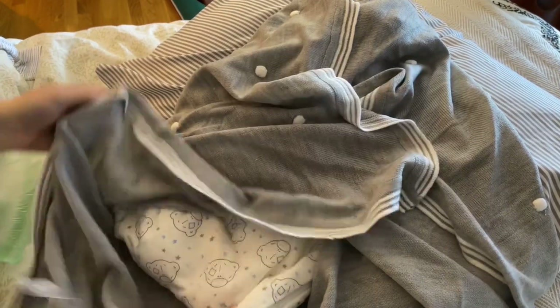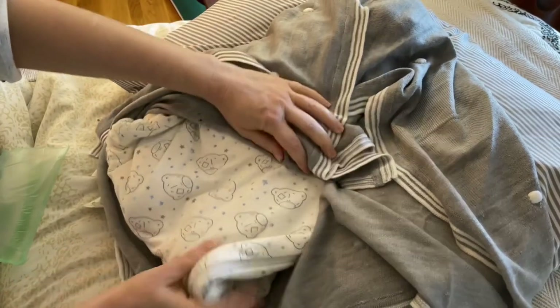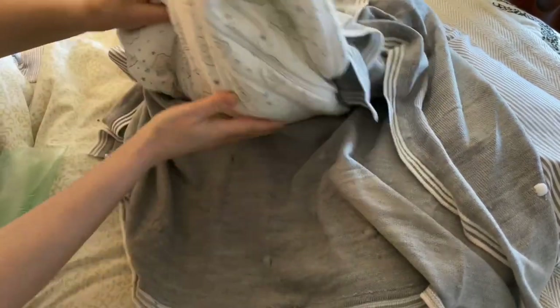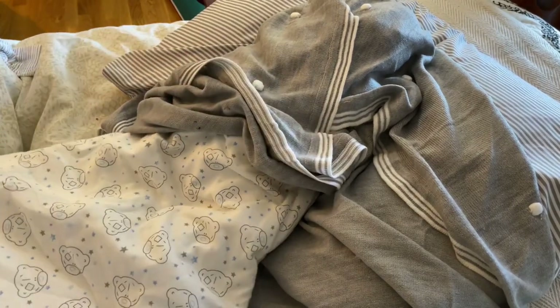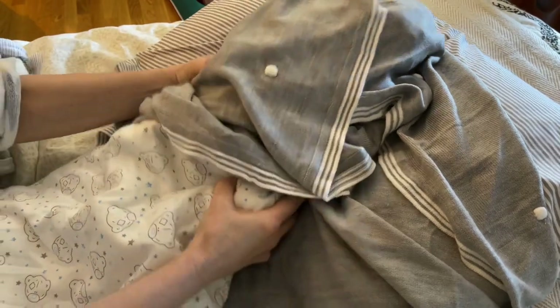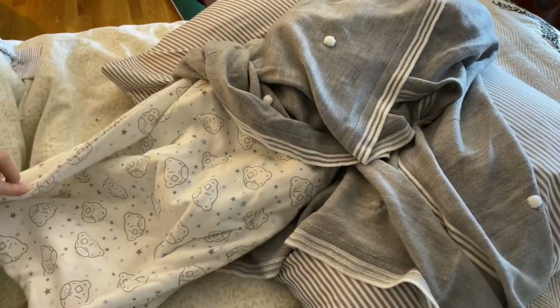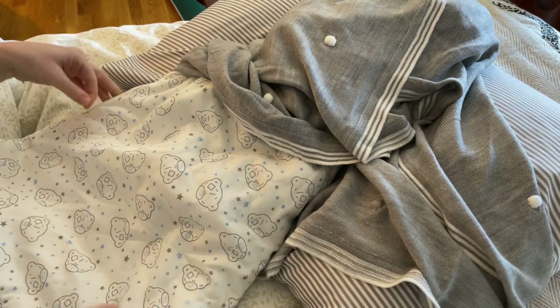Oh wow, it's packaged so nicely. The baby's in like a bunting — let me see. Wow, look at that — one of those sleep sacks. Look at how big it is — wow, this is good quality, and it's got a bear on it.